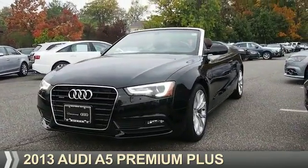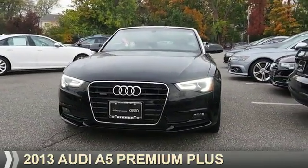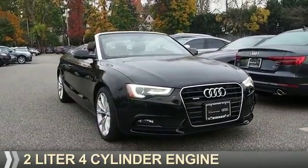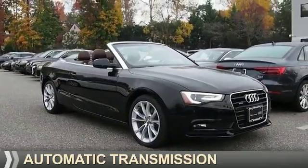Presenting the 2013 Audi A5. It's powered by all-wheel drive, a 2-liter, 4-cylinder engine, and an automatic transmission.